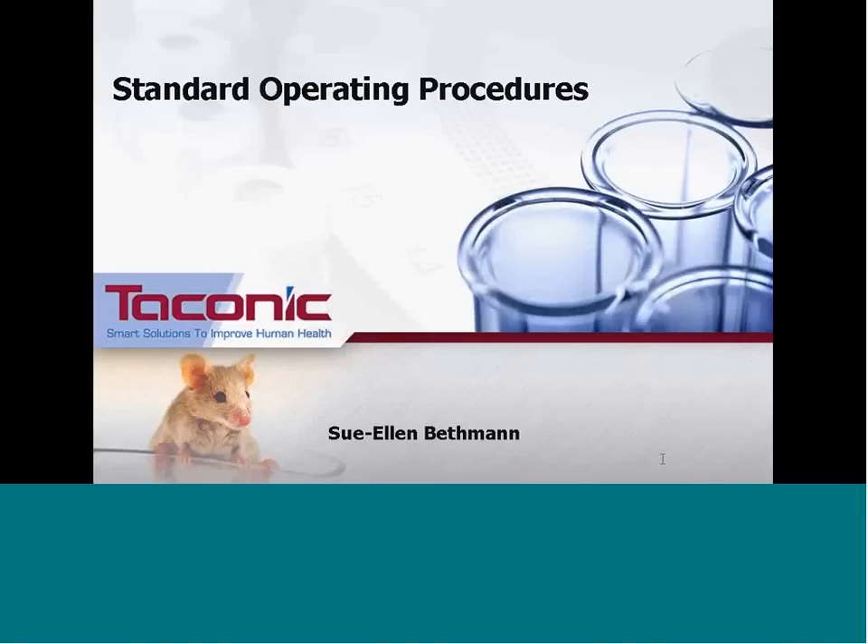Welcome to today's webinar on the importance of standard operating procedures, presented by Sue Ellen Bethman. Sue Ellen started at Taconic in 1999 in the monoclonal antibody production group and also worked in contract research solutions. She is currently the manager of Taconic's isolator breeding solutions in Albany, New York. Sue Ellen holds a bachelor's degree in biology, a six sigma green belt from the American Society for Quality, and is an ALAS certified technologist.